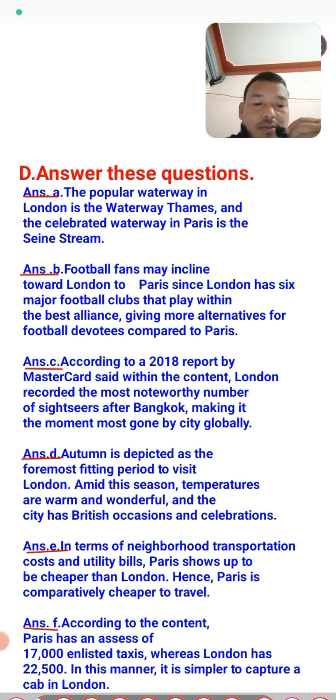Question five: which of the two cities is cheaper? According to the text, Paris is cheaper than London. Question six: where is it easier to catch a cab — London or Paris? Paris has around 17,000 taxis, while London has 22,500 registered taxis, so it is simpler to catch a cab in London because of the larger number of taxis available.